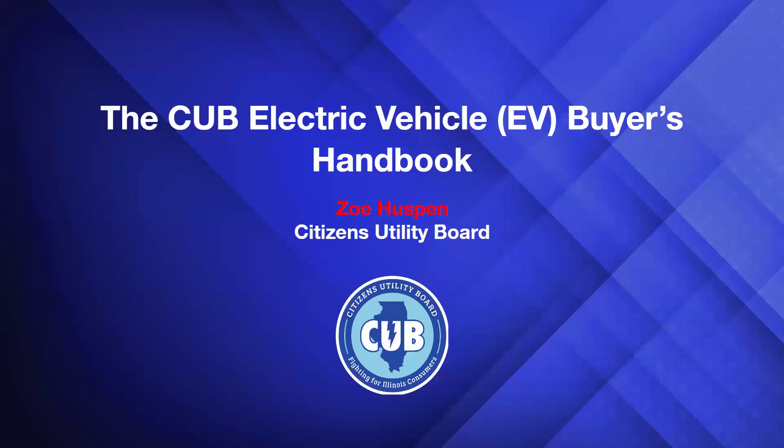Welcome everyone to the Tinley Park Public Library. Tonight we have Zoe Hussman here from the Citizens Utility Board, and she's going to be discussing the Electric Vehicle Buyer's Handbook. Hello everyone, thank you for joining. Let's go ahead and get started.